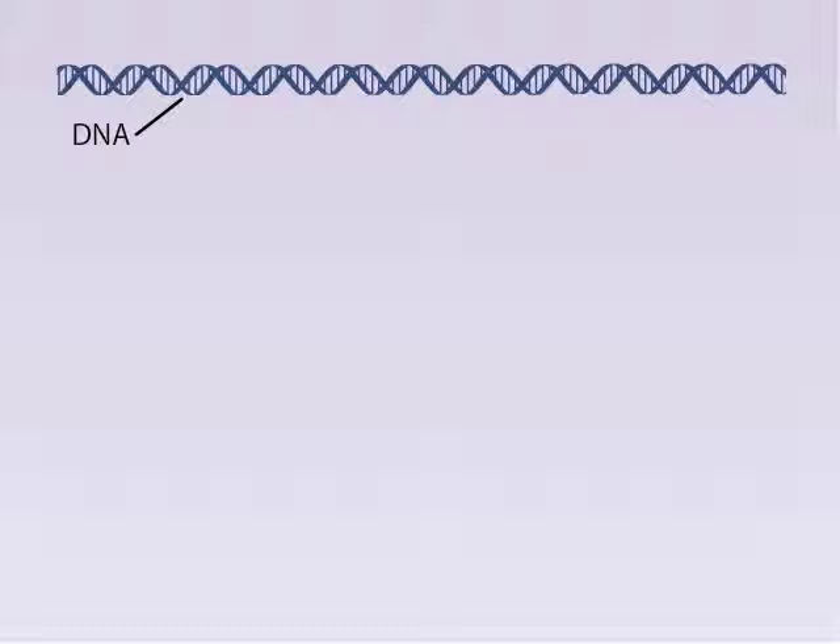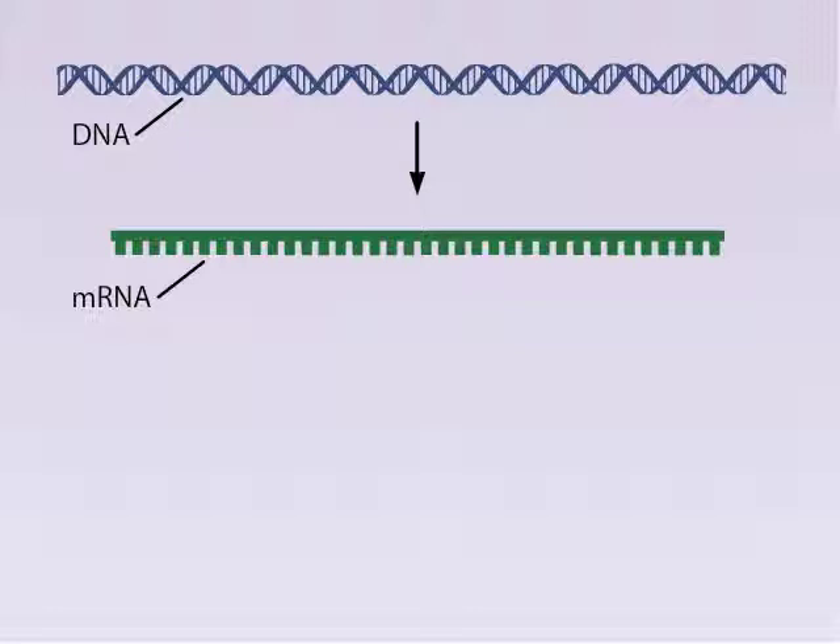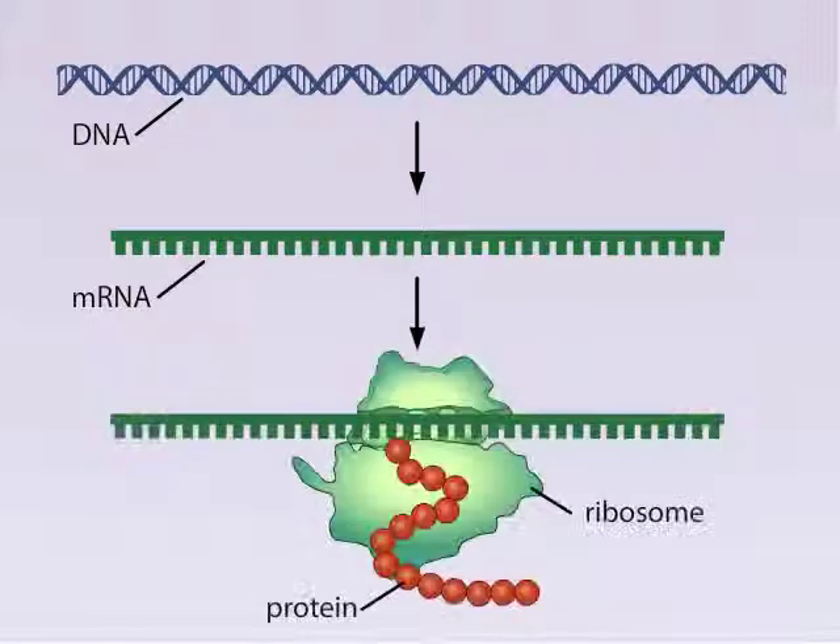By the early 1960s, scientists understood that DNA directs the synthesis of RNA. In turn, experiments implicated RNA as the template in protein synthesis. In 1961, Marshall Nuremberg and Heinrich Mathai published experiments that aimed at proving the RNA connection.